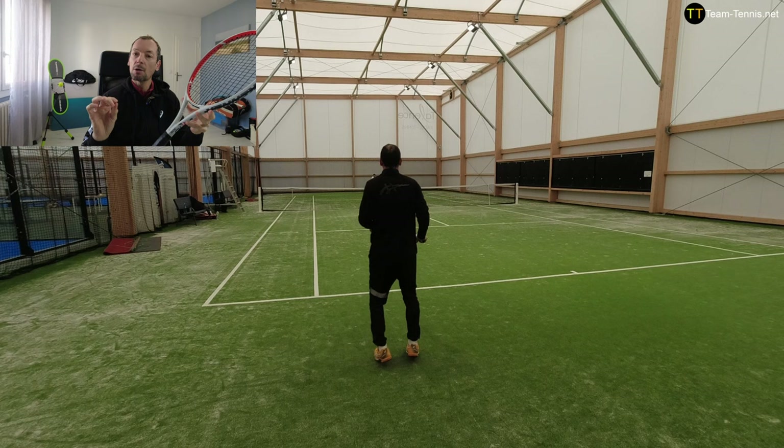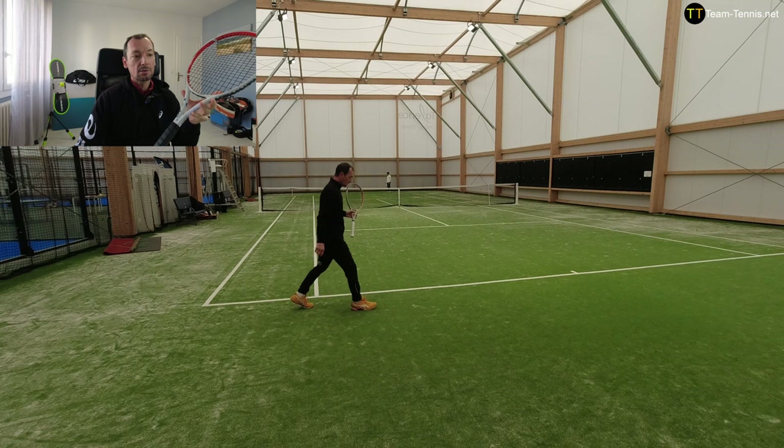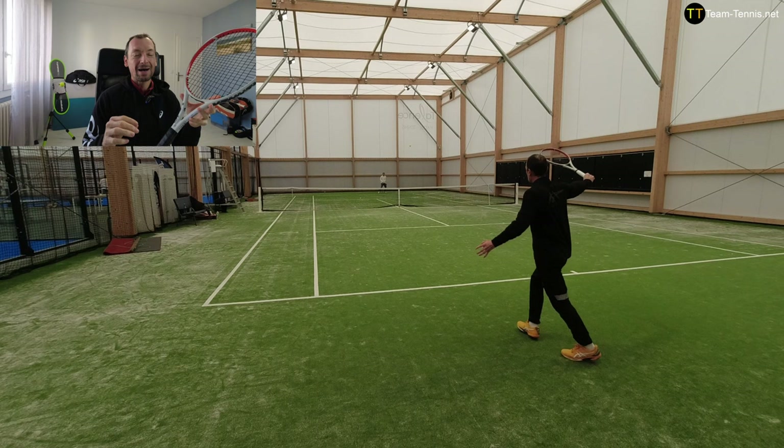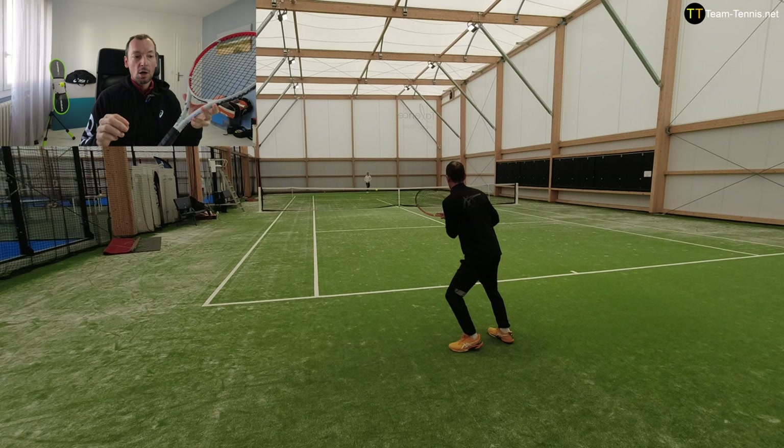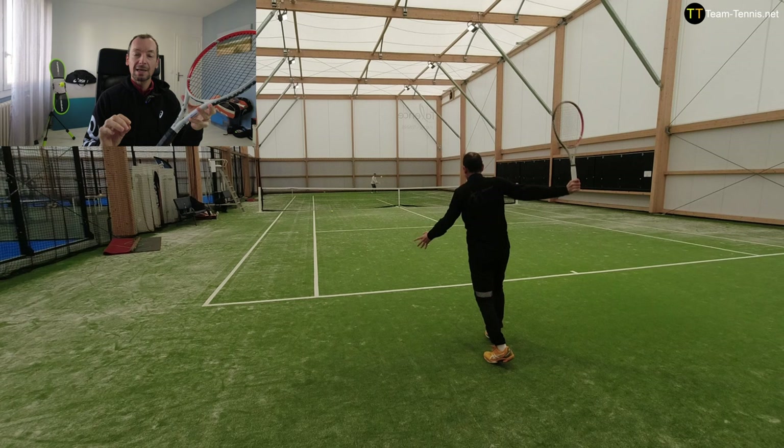Now we talk about access to spins — slice, topspin. On my slice backhand I had excellent feelings. Concerning topspin from the baseline, access was easy without being particularly exaggerated. On the serve I had good access to slice with no problem; topspin serve was a little more difficult but okay, especially since the topspin serve is not a strong shot in my game. Overall I found the access to topspin quite correct with this racket.